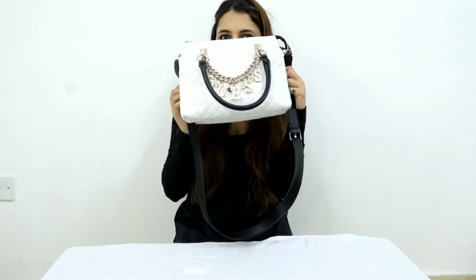Hi everyone, welcome back to my channel. My name is Shireen. I would appreciate if you please go ahead and subscribe to my channel. Today I'm going to do a video showing you guys what is in my bag. I love white colors and this is my first white bag. I keep it in a separate bag and then put it in my wardrobe, so that's why it is so neat.